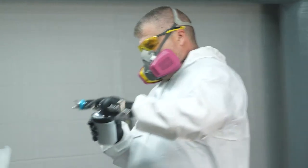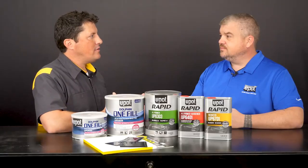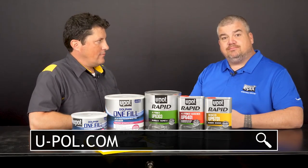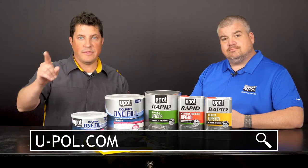Dan, that is fantastic — thanks for being here today. Thank you, Jason. Where can people find more information about these products? You can find more information at u-pol.com. I'm Jason Stahl — thanks for watching, and we'll see you next time.